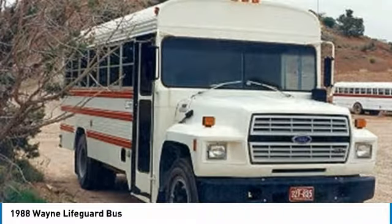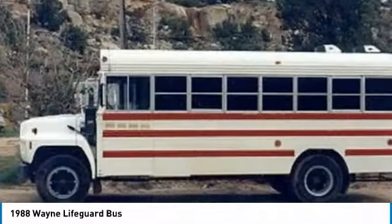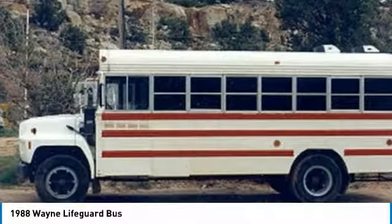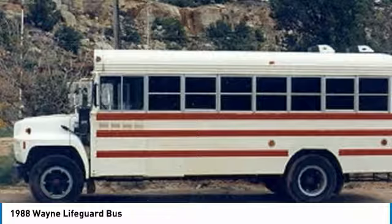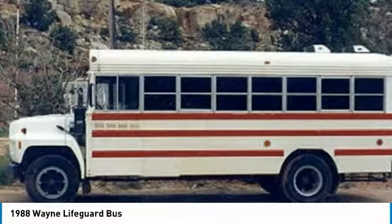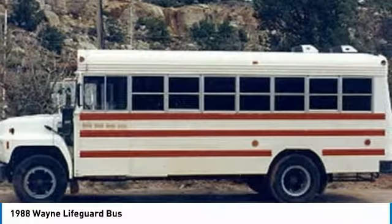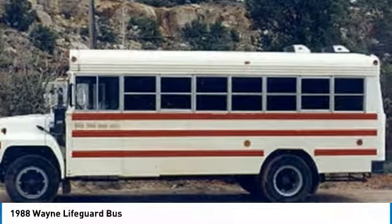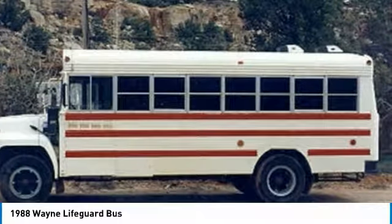This beautiful bus is powered by a strong Ford 370 CU, an industrial 6.1-liter V8 gas engine, mated with a 5-speed transmission with heavy-duty dry clutch. With only 27,000 original miles, you can rest assured that this dependable 1988 Wayne Lifeguard Bus will be on the road for many years to come. It comes with fantastic options and features that provide top-of-the-line comfort while traveling.